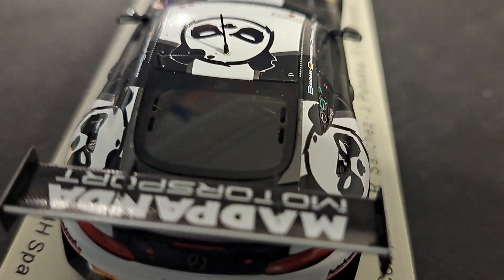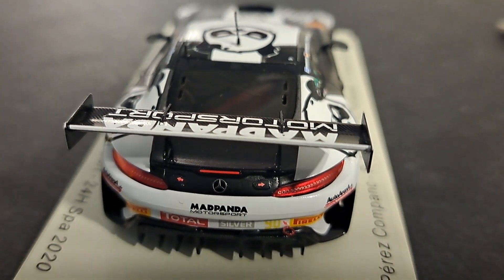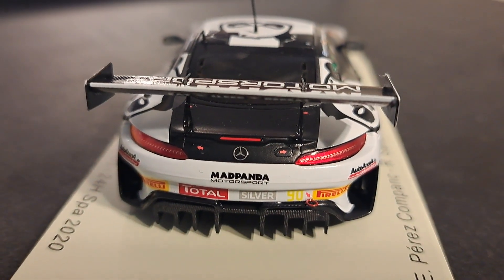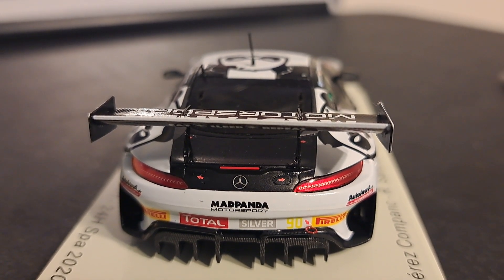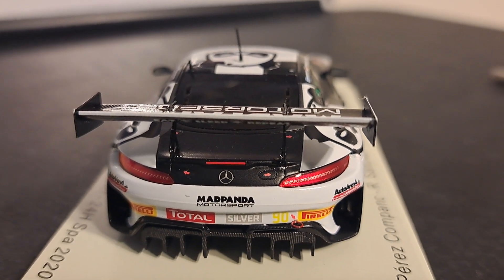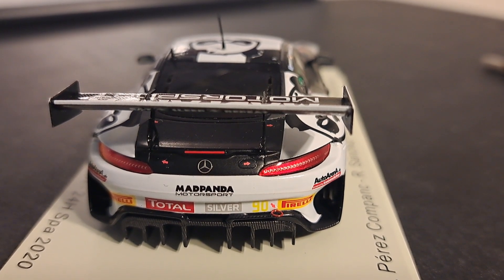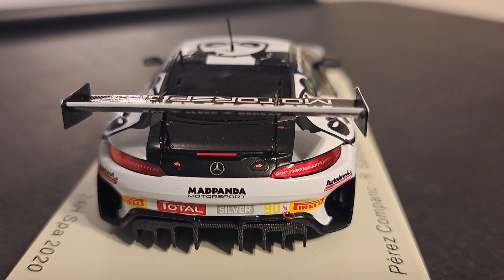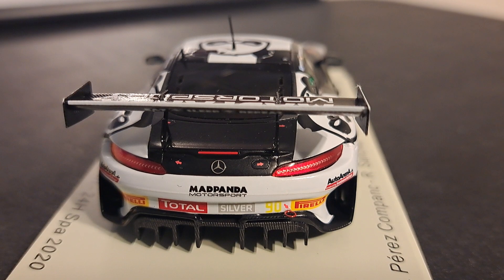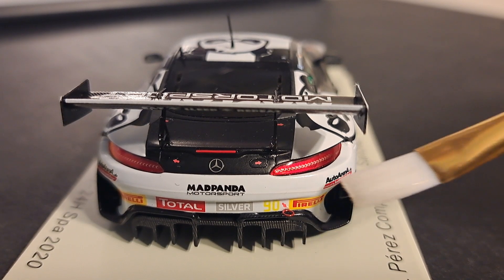We all know German engineering is probably the best in the world, and I have no doubt it's reflected in their cars. Take a look at the back. Nice big carbon fiber rear diffuser. One thing that's also nice about the Mercedes AMG is the diffuser is actually built into the frame — it doesn't stick out like the Corvette's or the Porsche's does. It's built in, so it's smooth; it looks like it was designed to be there. You can see all the carbon fiber accents on it. They did a real nice job. Your tow hook is right there with a little tiny arrow pointing to it.